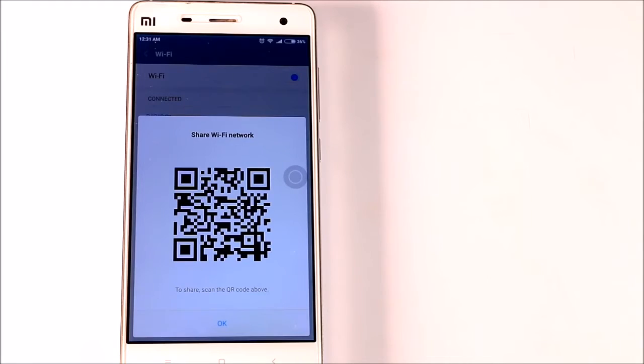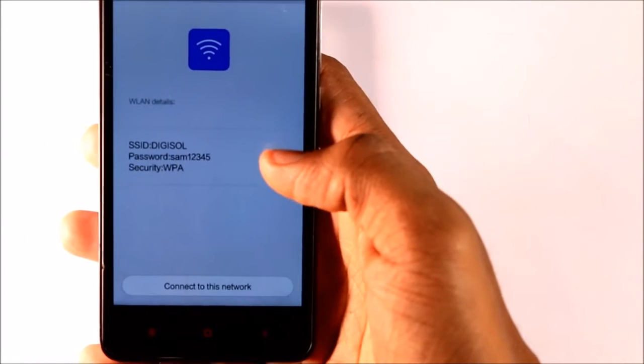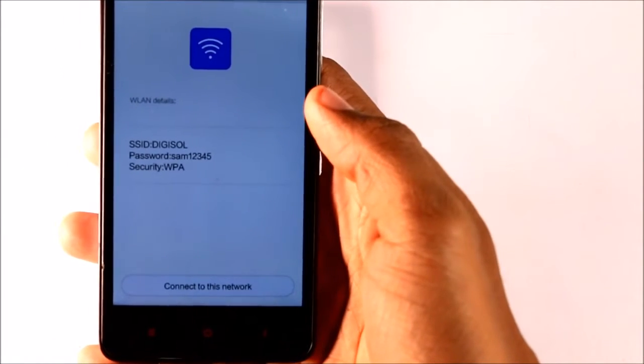All Xiaomi devices have a QR reader integrated into the camera app, so you can simply activate the camera, point it at the QR code, and you are connected. It's as simple as that.